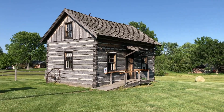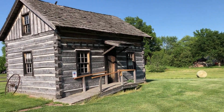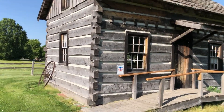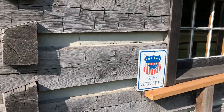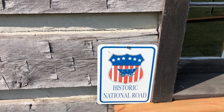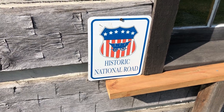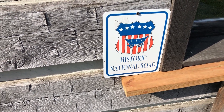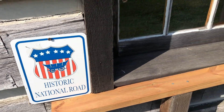I do know they occasionally have this cabin open on weekends where you can walk through it. Troy is a town located on the Illinois portion of the National Historic Road, which went from out east — I believe it began in Maryland — and it was the first highway of the country, designated by Thomas Jefferson.